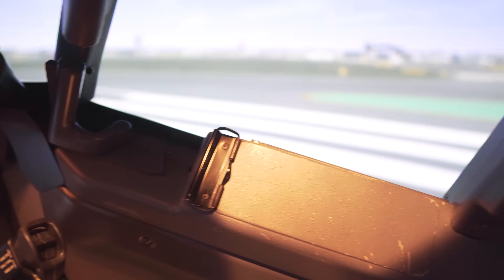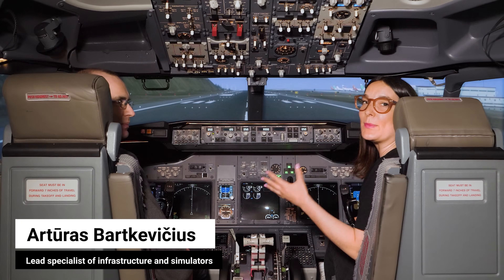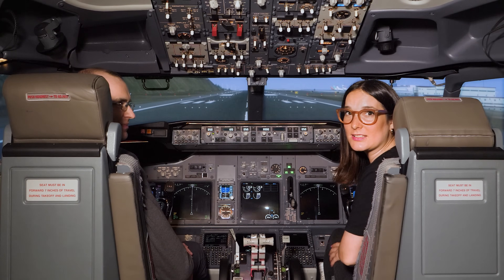So we are inside and I'm joined by an engineer called Artores here from BAA Training, and he's going to show me all of the ropes. I'm very excited — let's take flight.